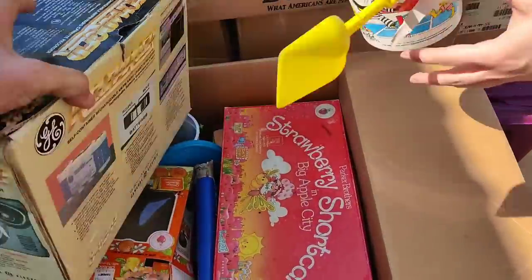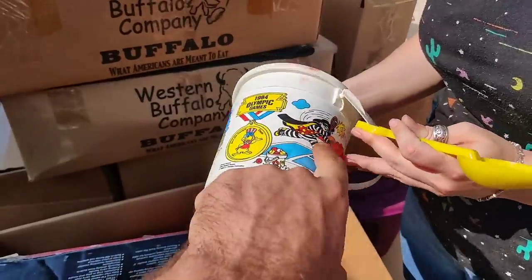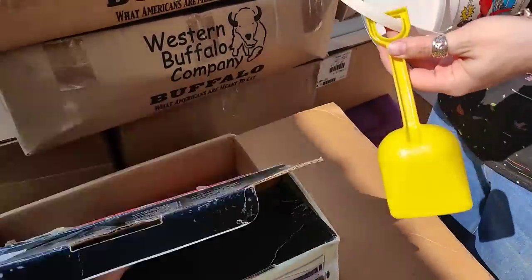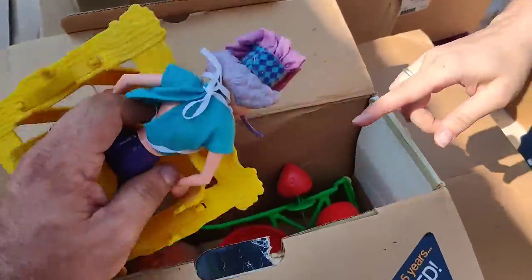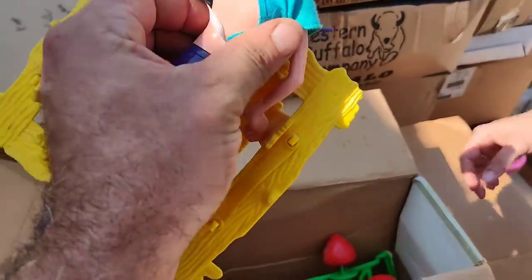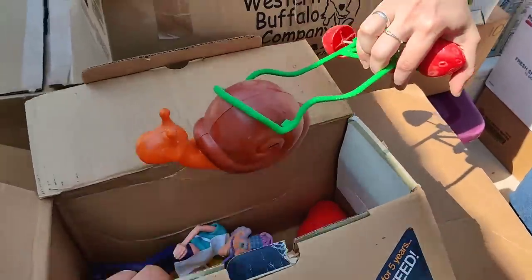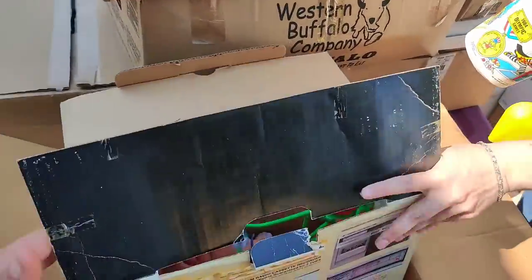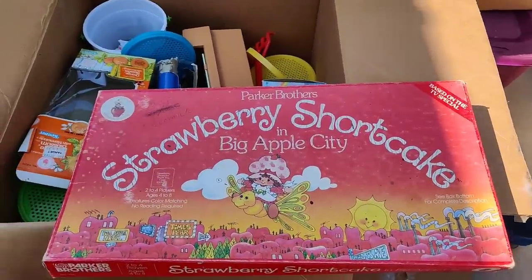There's a Happy Pail - 1984 Olympic Games, that's from McDonald's, it's the Hamburglar. What's in here - old toys. That's a game - oh, is it Don't Wake Daddy? No, that looks like a cook of some sort. Made in Hong Kong. 80s toys! Strawberry Shortcake in Big Apple City, Parker Brothers - 1981, wow.